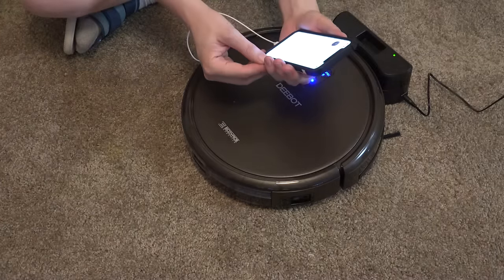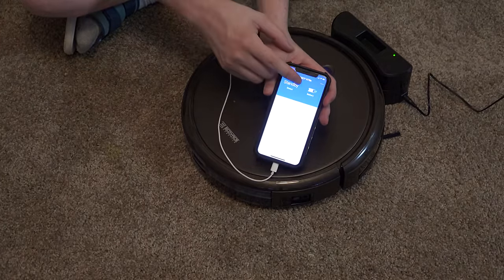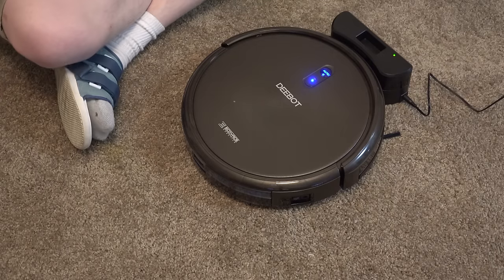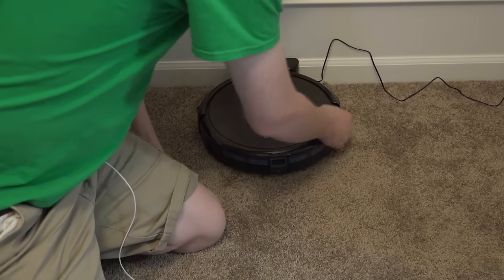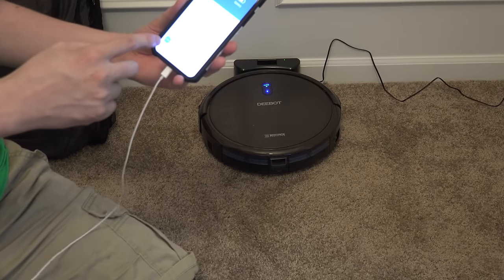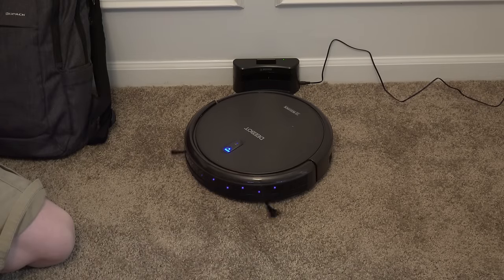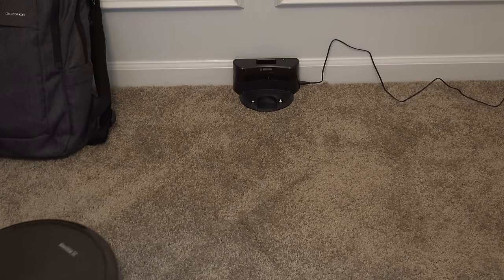The app says it's online and shows the battery status — currently three of four bars, on standby. I'm going to move it over against the wall like it wants, turn it on, and hit auto to see what happens. It's beeping — oh my goodness, it's vacuuming!